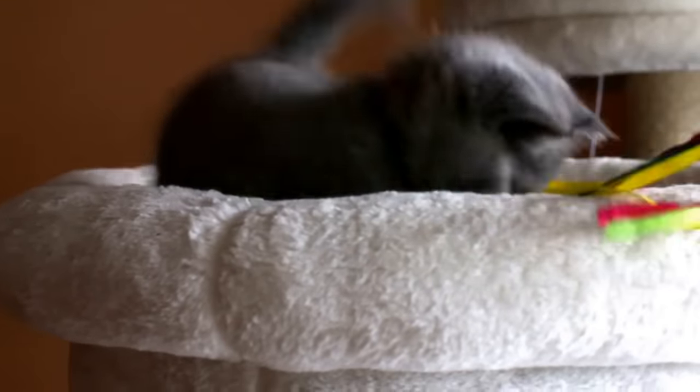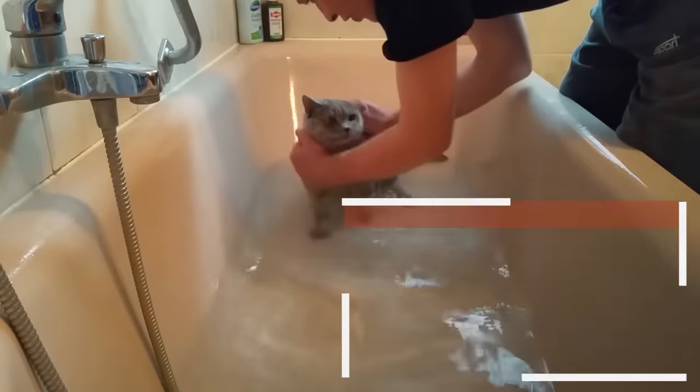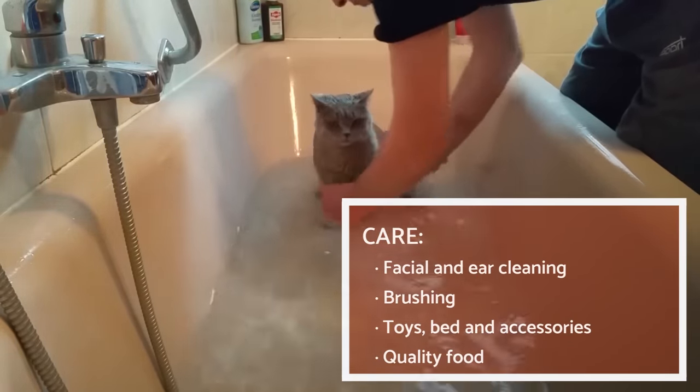They tend to be quiet and discreet cats, fitting well with other cats, dogs and even smaller pets, as long as they are socialised correctly. They also get along well with children, mainly due to their affable and amusing character, although they often will give up in the middle of playing to rest peacefully nearby.